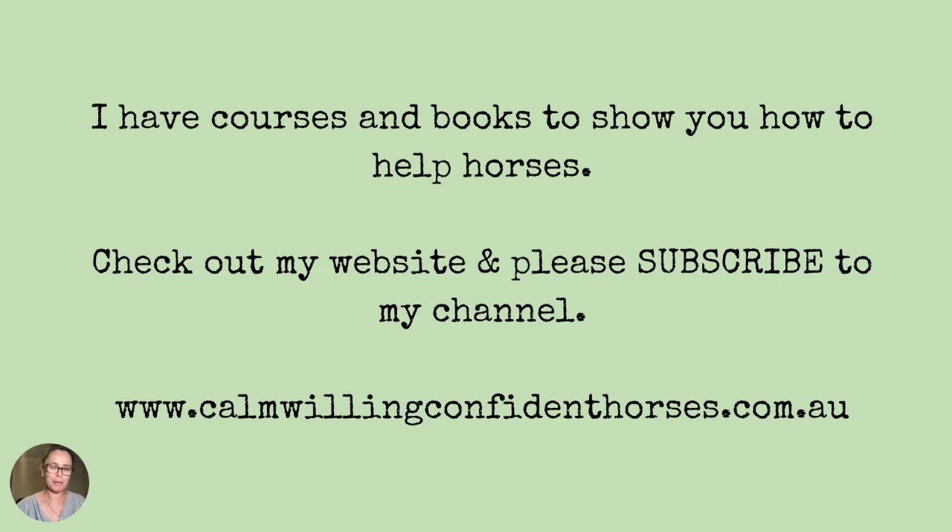I have courses and books that show you how to help horses using this method. You might start off with what you think is a problem horse, but when you reboot it through my system, all your problems disappear. Please check out my website and subscribe to this YouTube channel to find out more about me.